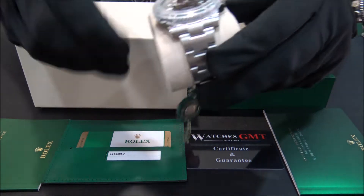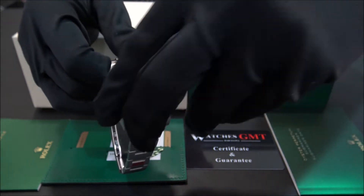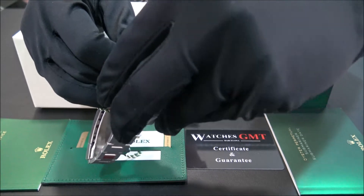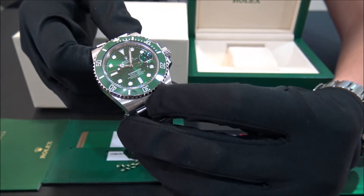This model is the Submariner Hulk with reference 116610LB in stainless steel with green dial and ceramic bezel.